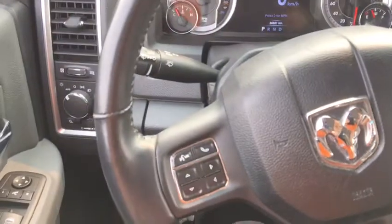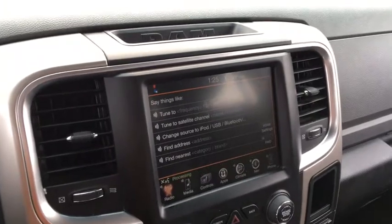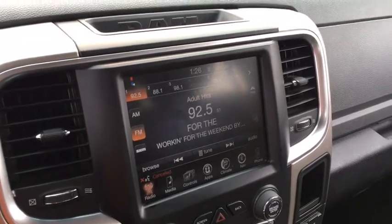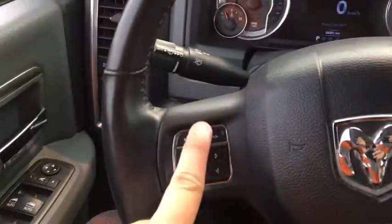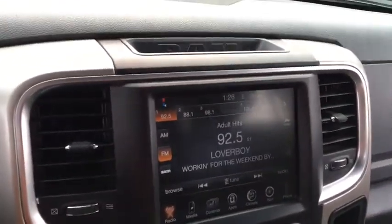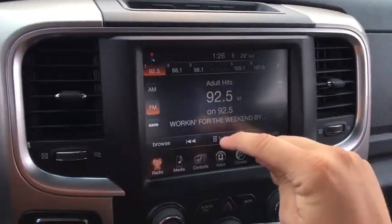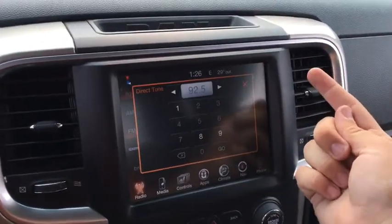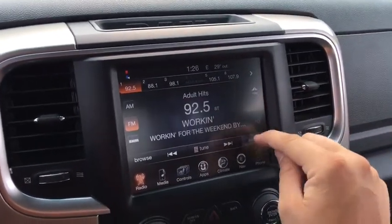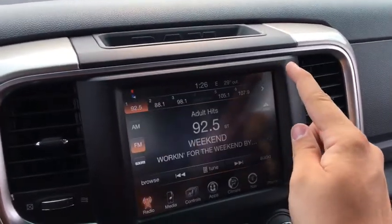This does have voice recognition — using it you can tune into a specific radio station just by using your voice. This button will allow you to answer calls that come through Bluetooth. And here's the touchscreen Uconnect system — it shows AM FM radio and Sirius XM, tells you the song and the artist in the middle of the screen. You can tune into a specific radio station, access a mini-map connected to GPS navigation, and easily adjust your audio balance, fade, equalizer, and speed-adjusted volume.